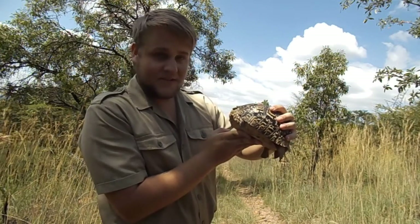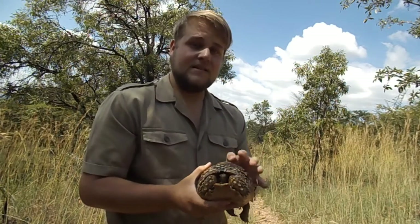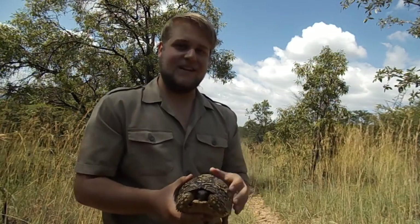They are such an amazing creature. Hope you guys liked this video — please like and subscribe, and I'll see you next time. Cheers for now.